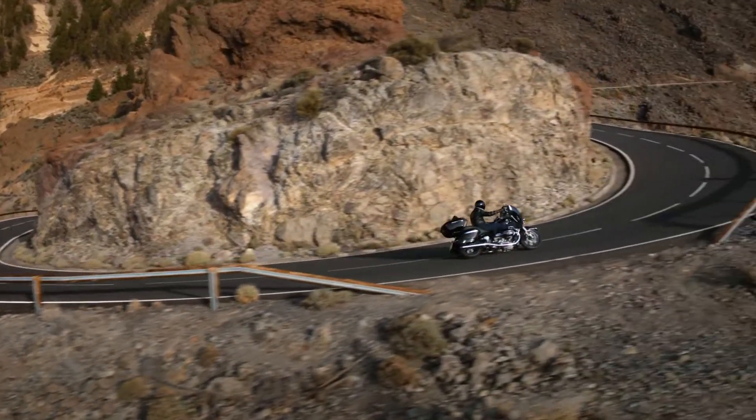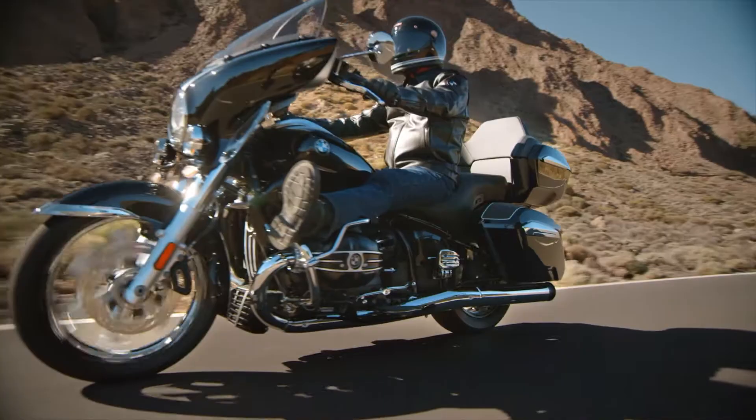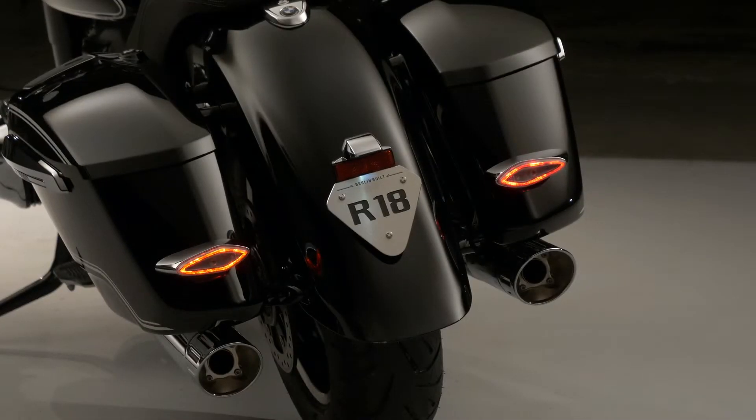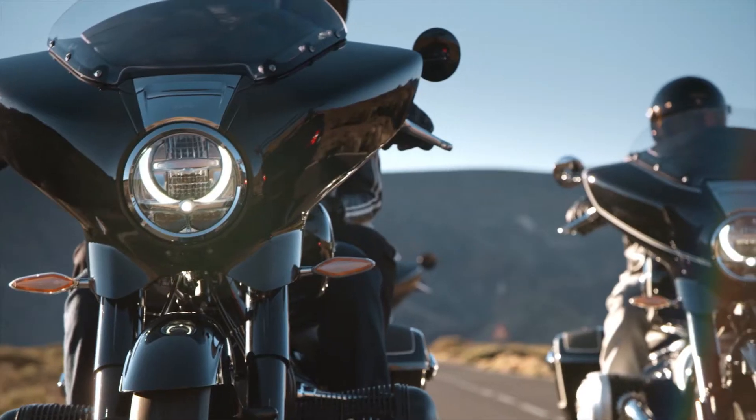The new BMW R18 Transcontinental and R18B — the big boxer as the grand American tourer for luxurious traveling and as bagger for cool American highway cruising.